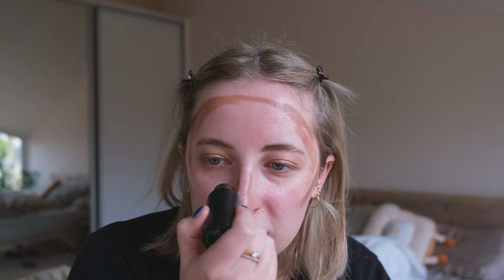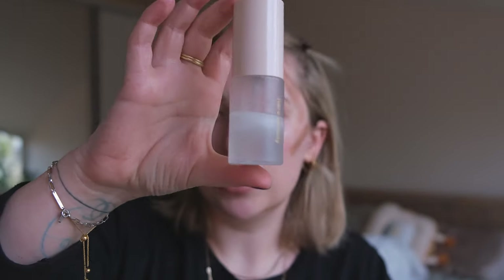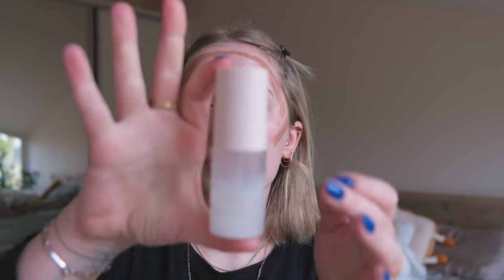I also have the Rare Beauty bronzer stick but I don't love it as much. This one is nice because it has about four colors and it's on the cooler side, so it's perfect for more pale complexions. Another thing I've been using is this Rare Beauty mini setting spray — I've just been using it to blend, it's nice, and I do think I'll finish it before New Year's, which is great.